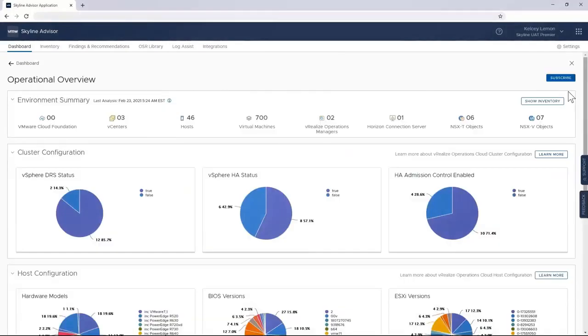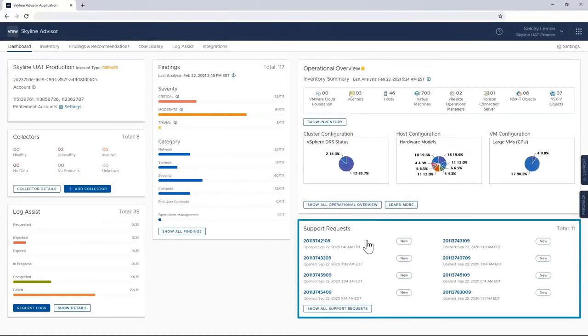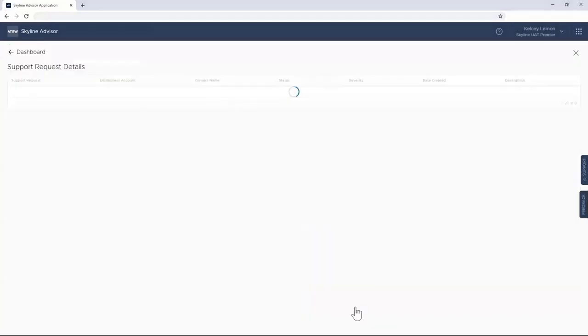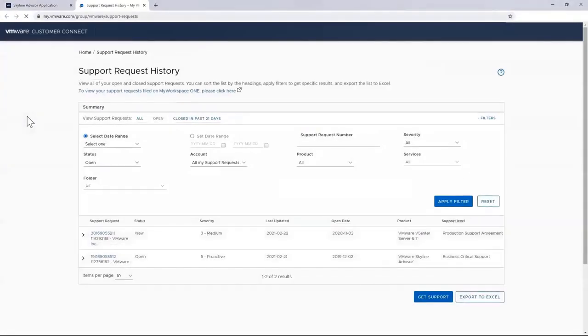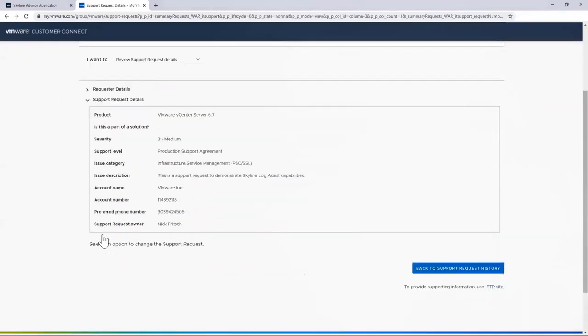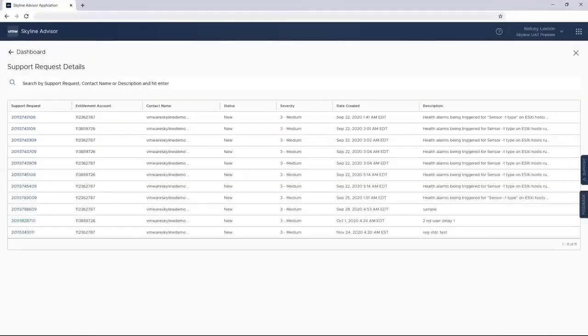There's a lot of data that provides great insight to allow me to do my job more effectively. The dashboard also allows you to see any open support requests associated with your organization so you can track their status from end to end. Clicking on a support request number allows you to track the history of all open and closed support requests. You can sort the list by headings, apply filters to get specific results, and even export that list to Excel. If you want further information, you can review your support request details, ask for an uplift to severity, ask for the request to be closed, or ask for further manager assistance.